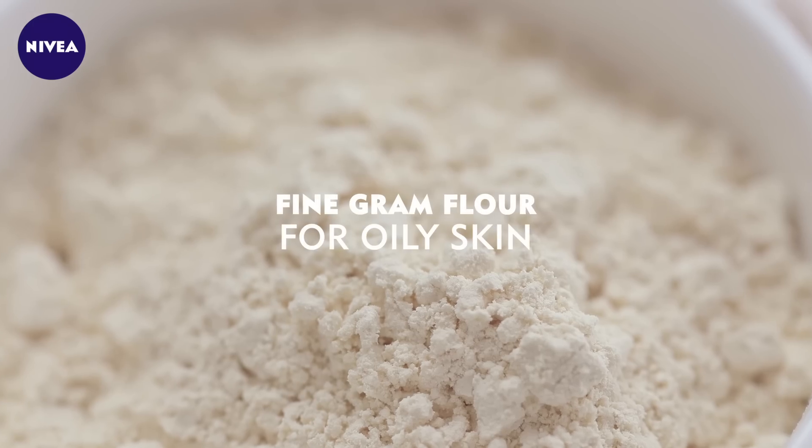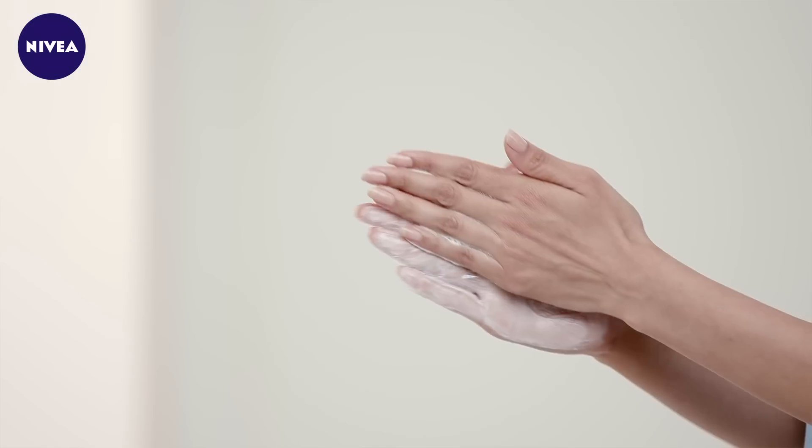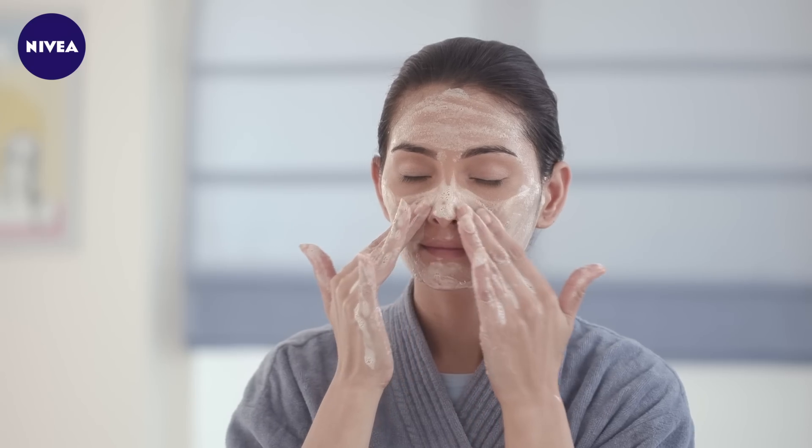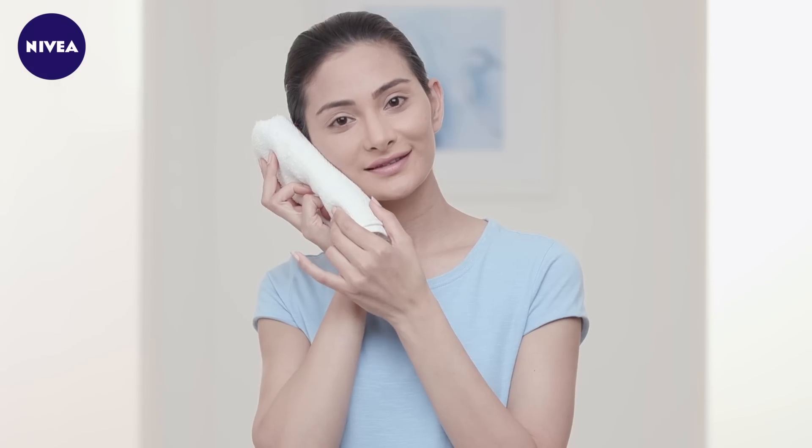I'm sure you've all heard about the beauty benefits of besan from your grandma. Besan deeply cleanses the skin and pores for oil-free and healthy looking skin. The gram flour soaks up the excess oil from your face, leaving it clean and fresh. Try it out, feel the difference and say bye bye to oily skin.